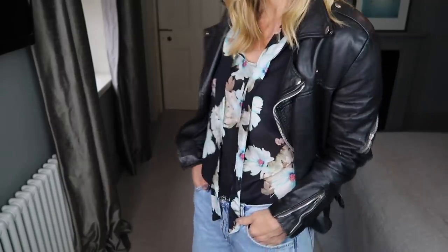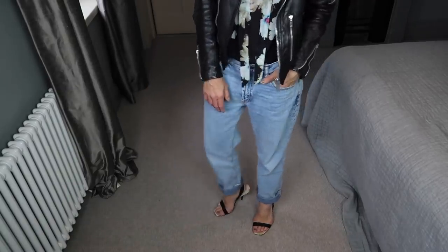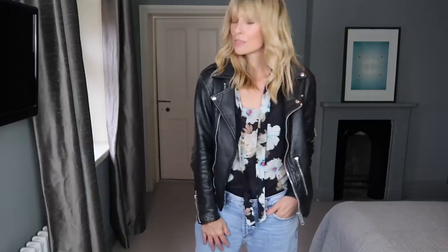I bought these killer heels a while ago from Gucci. Believe it or not, I have danced all night in them before — somehow! A statement earring and smoky rock chick eyes work really well with this look.